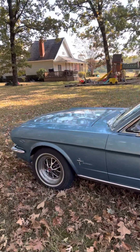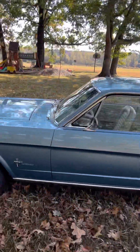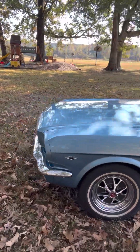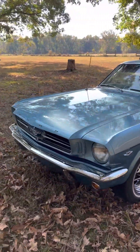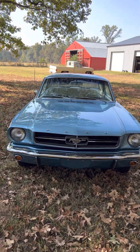I do have a lot of documentation from the restoration — pictures, receipts, all of it. And every single thing works on this car. Every light, every everything.